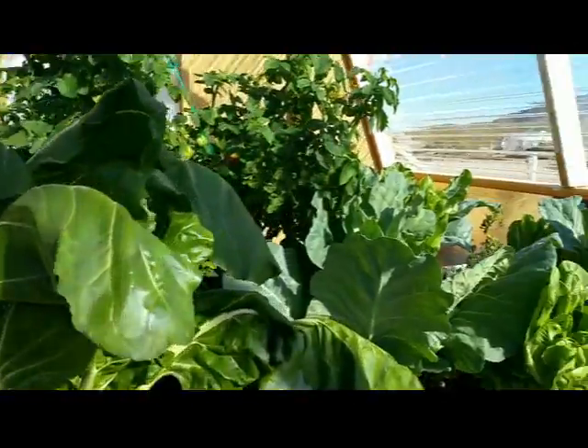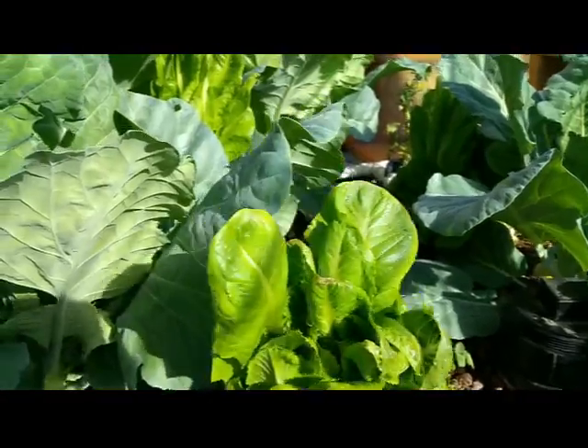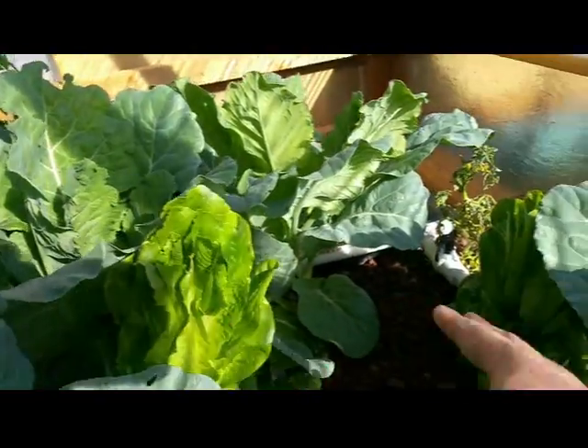You can just see the jungle over here — it's going crazy. We got some real good romaine starting up here, it's really taken off the last couple days. I'm going to have to pick it or it's probably gonna go to seed here pretty soon.